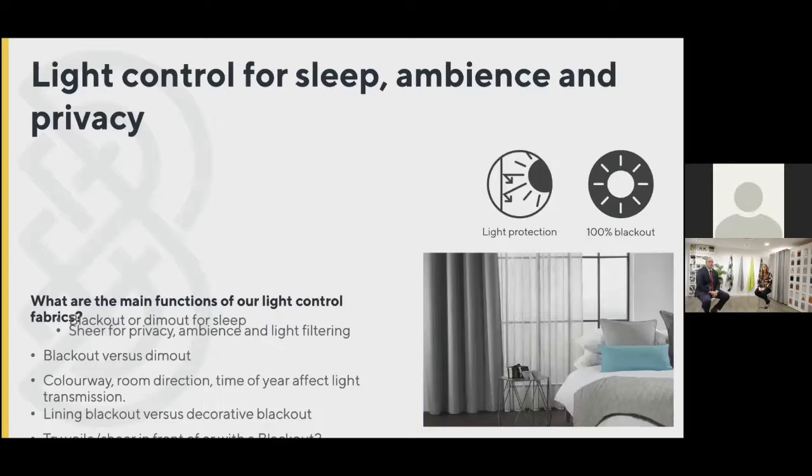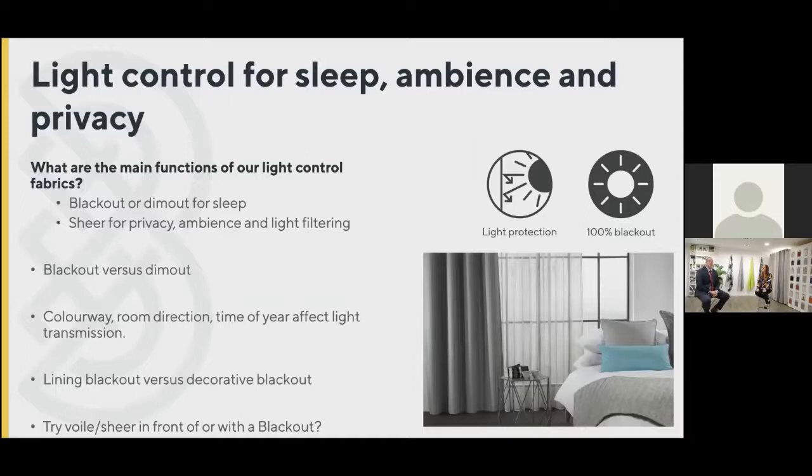We're starting off with light control, which generally from a drapery perspective is top of the list. Why do we put so much effort into 100% blackout products and light protection? The distinction between a blackout and a dimout is something that a surprising number of people have never been educated on, and that can be really key for you with your customers.